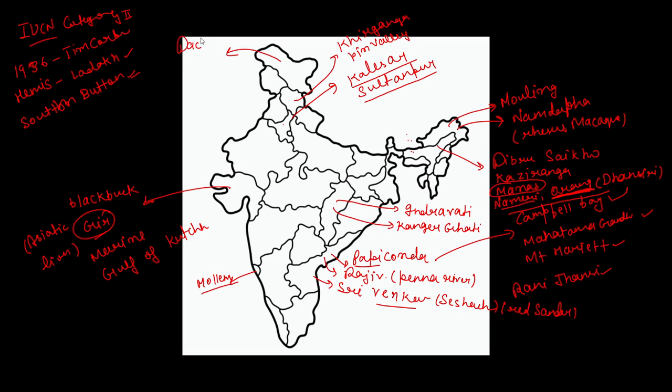In Jammu and Kashmir, there is Dachigam National Park, which is famous for the Kashmiri Stag (Hangul), found only here. Leopard is also present. Salim Ali National Park is situated on Dal Lake. There is also Kheer Ganga National Park in Jammu and Kashmir.